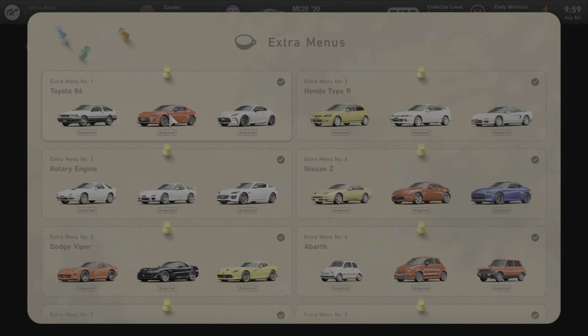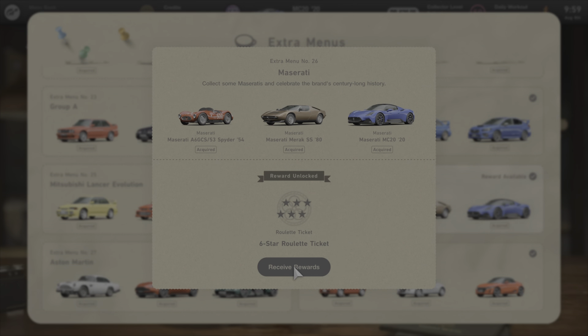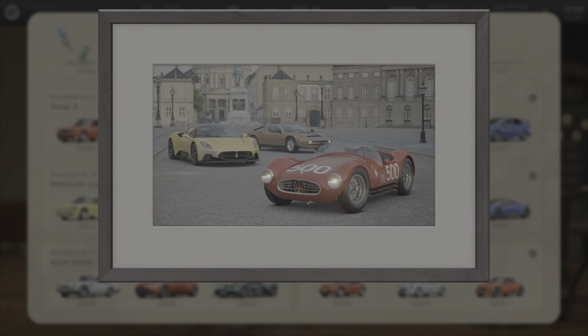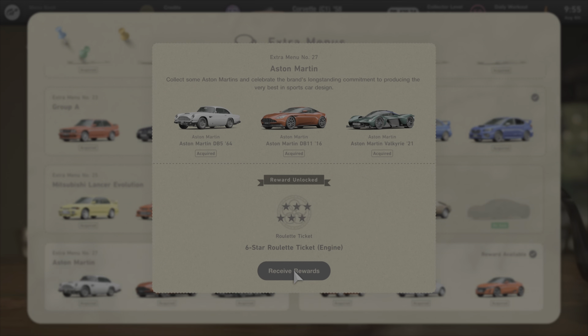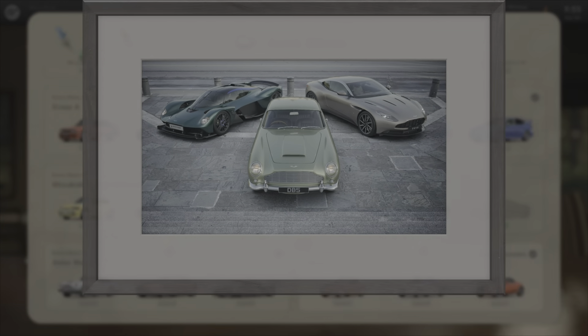Head over to the Cafe and go to the Extra Menus — we were given three new extra menus with this update. Extra Menu #26 features the Maserati and results in a six-star roulette ticket if you collect all three cars. We also got Extra Menu #27 for Aston Martin, which also gives you a six-star roulette ticket and a new photo for the album.